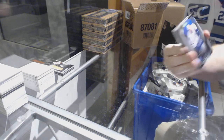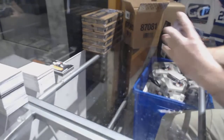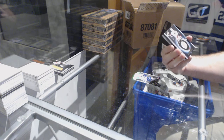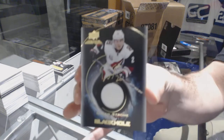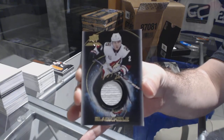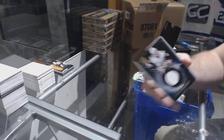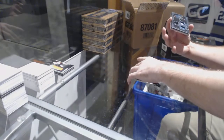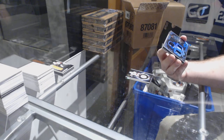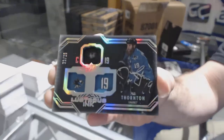For the Maple Leafs 299, Dave Andreychuk. We've got a black hole jersey auto for the Coyotes — Dylan Strome. For the Sharks, number 225 lustrous ink auto — Joe Thornton.